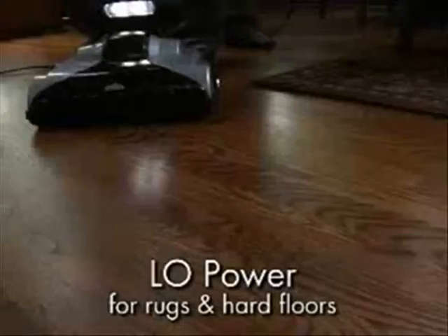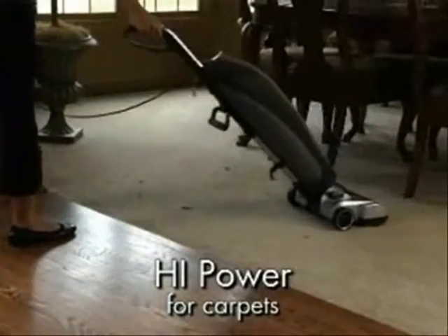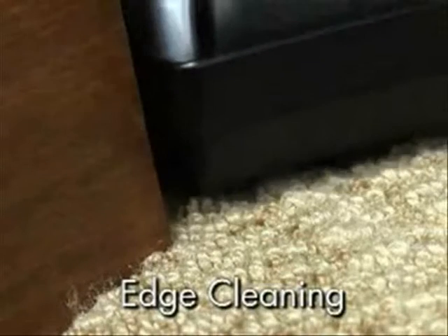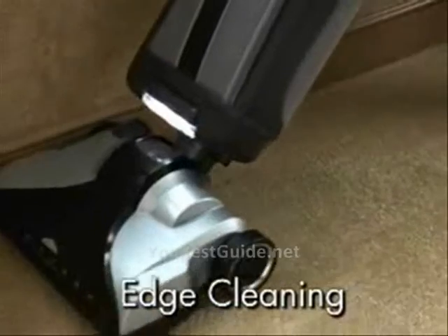Select the low setting for rugs and hard floors, or switch quickly to the high-power setting for vacuuming carpets. There's also a check bag indicator that illuminates when it's time to change the bag. It also has edge-cleaning bristles and side air channels for true edge cleaning for vacuuming dirt close to baseboards and walls.